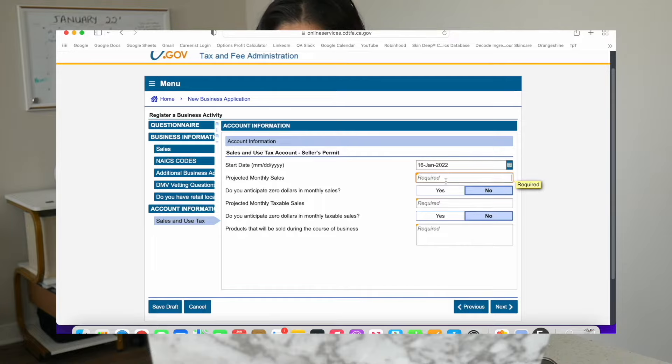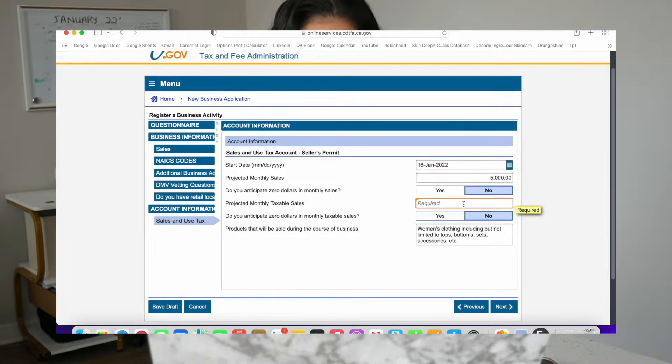The start date of your sales and use tax is going to be today — the day you sign up — so just type in the date when you're signing up for this. For projected monthly sales, we're shooting for the stars, so let's say $5,000 our first month. Do we anticipate $0 in sales? No we do not. Projected monthly taxable sales, you can do like $200. For the products that will be sold, you can just put in a similar description, and then go ahead and click next.